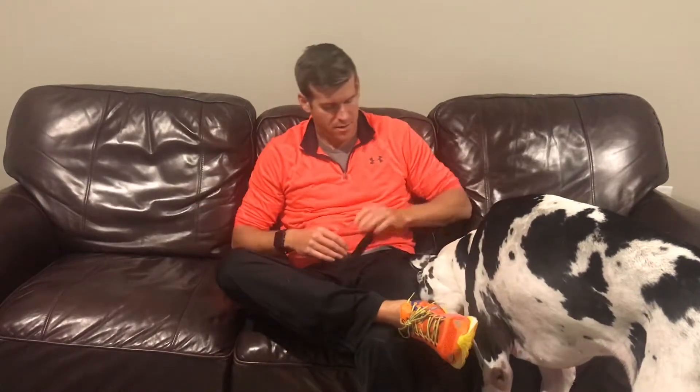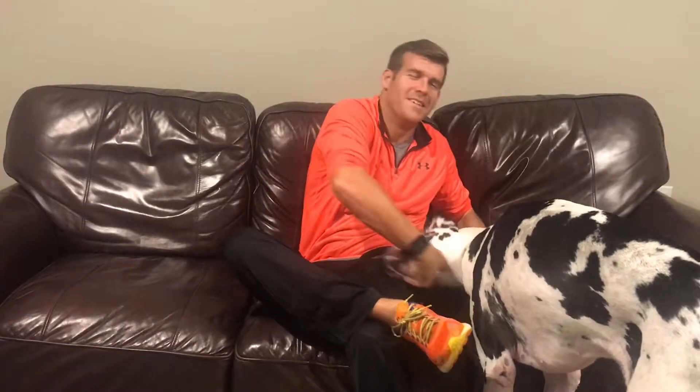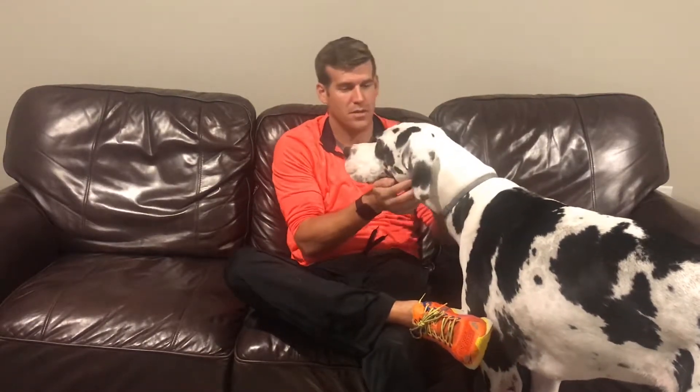Hey guys, it's Chris. I wanted to go over a couple things with you. Jamie's downstairs putting the kids to bed. By the way, this is Maggie — she is our Harlequin Great Dane, she's 120 pounds. She's an absolute monster and she can stand as tall as I can. We'll have a house sitter watching the house while we're gone, but she holds down the fort for most of it.